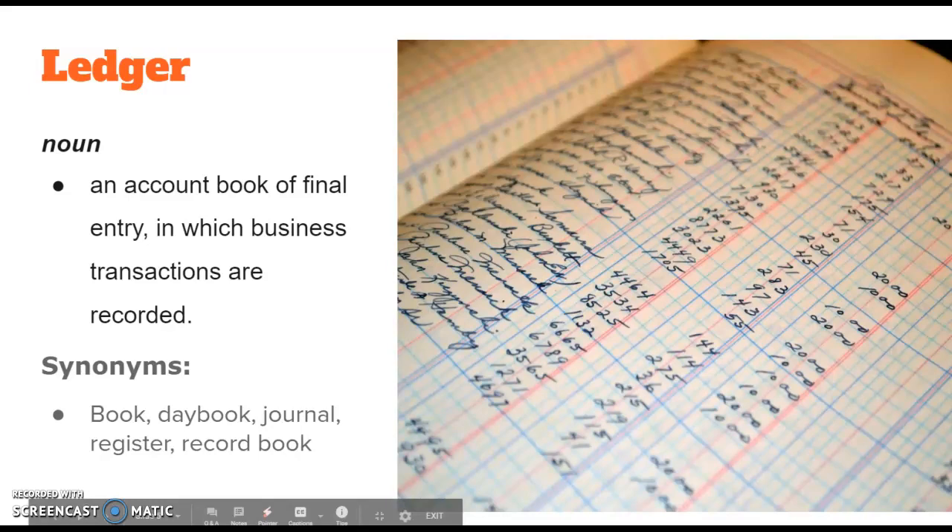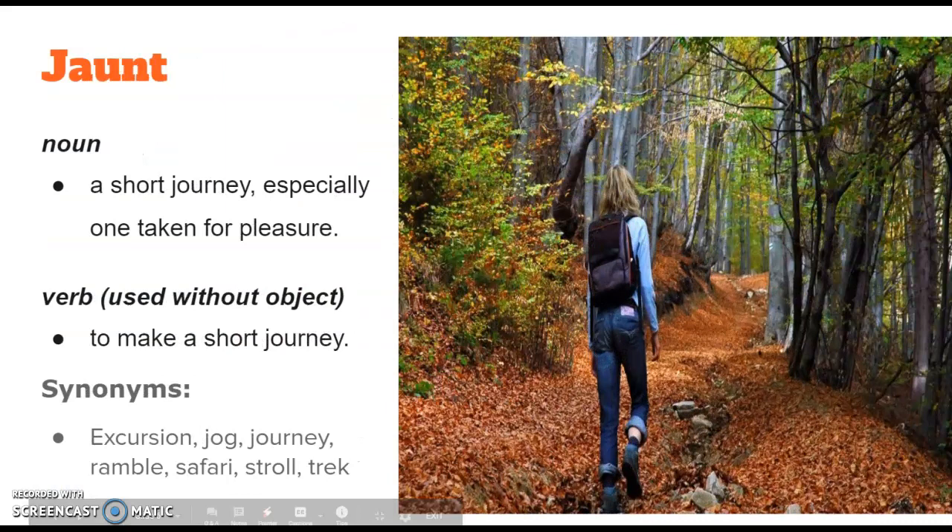The next word this week is jaunt. It's a noun or a verb. When used as a noun, a jaunt is a short journey, especially one taken for pleasure. If there's a jaunt laid out before me, it's a thing — like a walking trail, like in this image. But if I'm doing a jaunt, I'm making a short journey myself — I'm actually jaunting through the woods.